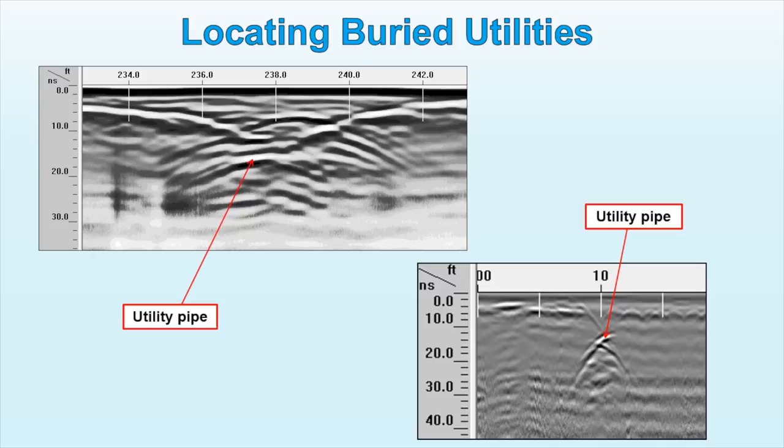Most utilities provide the dielectric contrast needed and are easily found with the use of GPR. The data can be viewed in the field as it is being acquired. Depending on the data quality, data processing might not be necessary since utilities might be observed immediately.